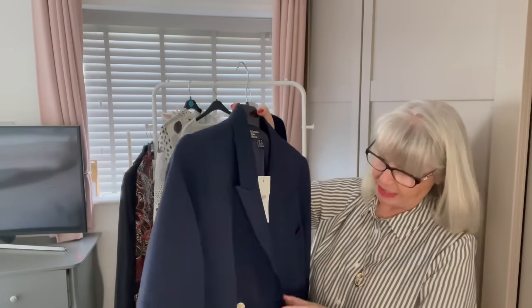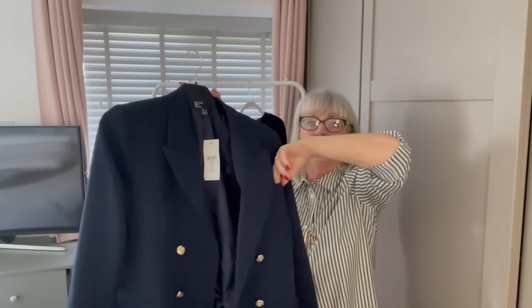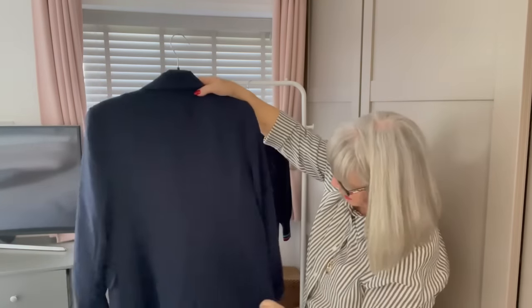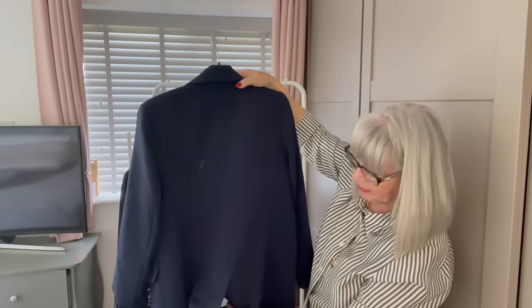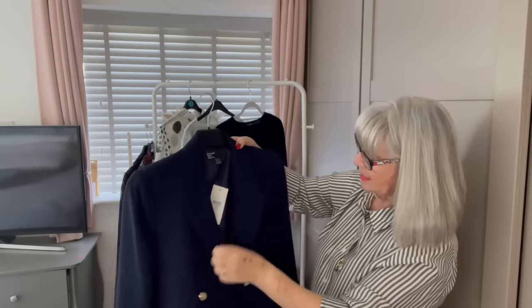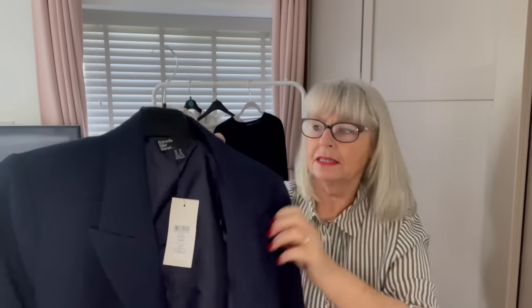The blazer has beautiful detailed buttons and it's double-breasted with a little pocket here and pockets on the front. Long sleeves — you can roll them up or leave them down. It's got a nice lapel and a little vent at the back that just needs unstitching. Very beautiful overall.